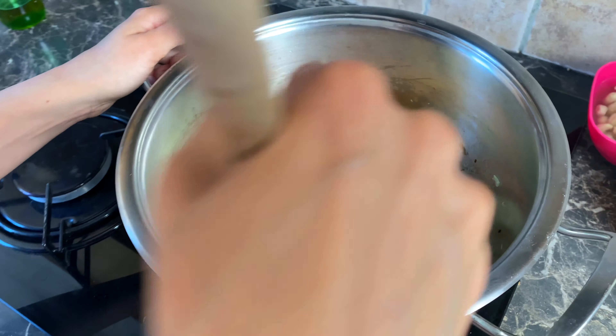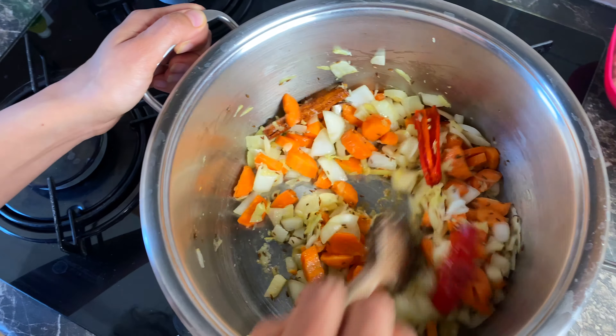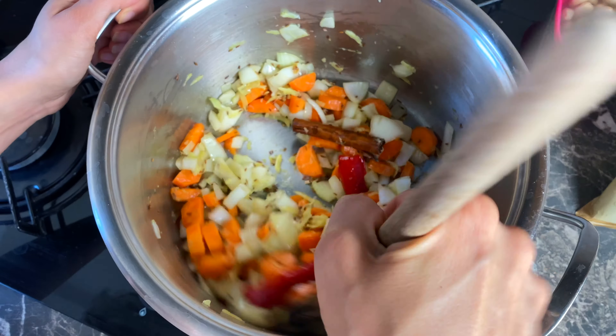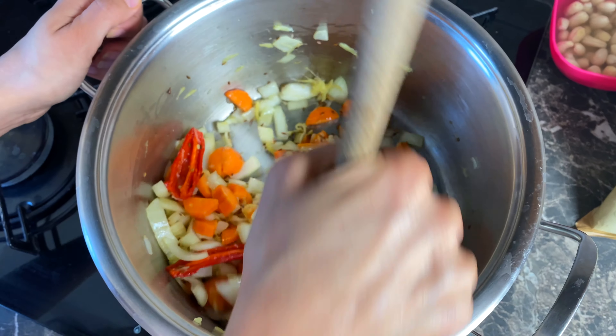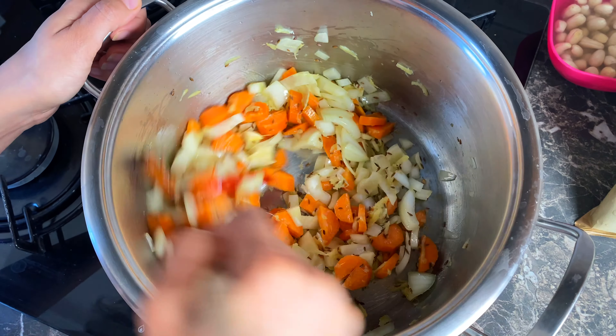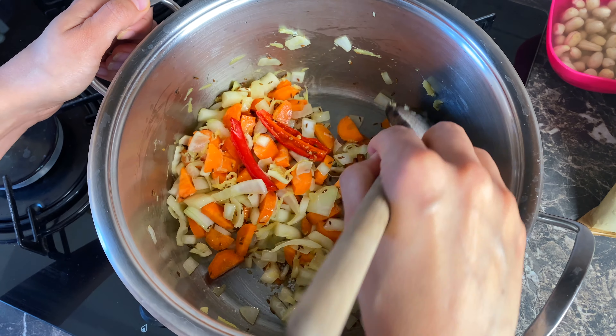So I just threw in the carrots and the onions along with the cumin seeds and the cinnamon stick. Soon I'm going to throw in the rest of the spices and the rice. This is just a very easy biryani in a hurry recipe.